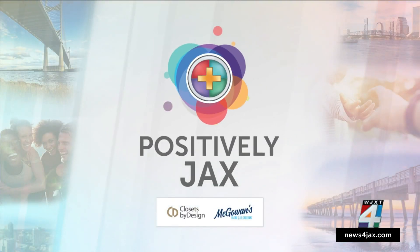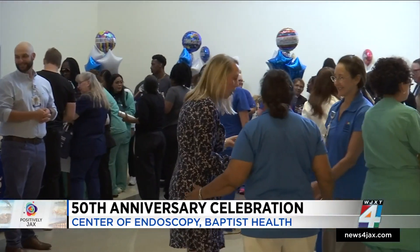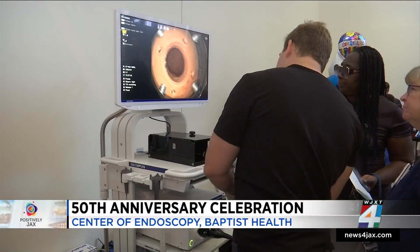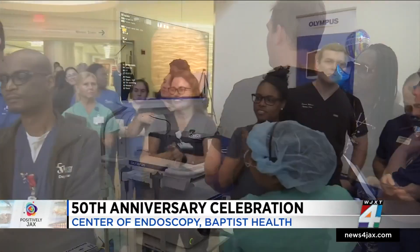Positively Jacksonite. It was a celebration at Baptist Health's South Bank location today. More than 100 people gathered for the unveiling of the hospital's newest cancer detection and removal technology. It's the hospital's 50th anniversary of having an endoscopy center partnered with Borland Groover. News for Jackson reporter Eric Avigny shows us the latest life-saving technology.